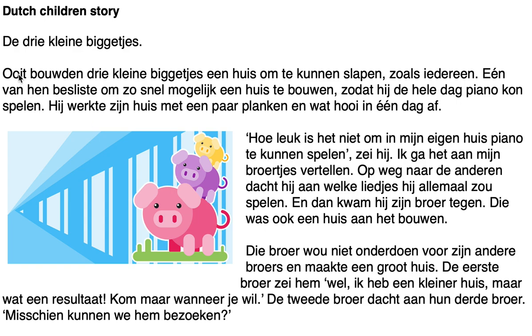What is difficult here? First, when you use 'ooit' — a word indicating time — you have to use inversion: 'ooit bouwden drie kleine biggetjes,' so the verb comes before the subject. Another tricky point is 'om te': when you use two verbs together meaning 'in order to,' you use 'om te.' Also, 'besliste' is a difficult verb meaning 'to decide,' and 'zo snel mogelijk' means 'as fast as possible.'